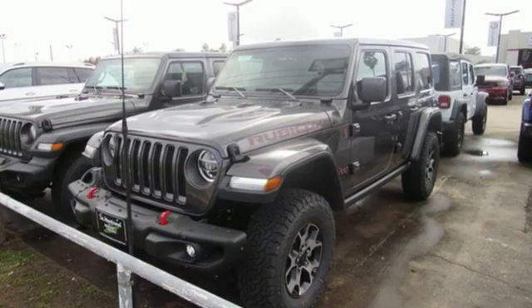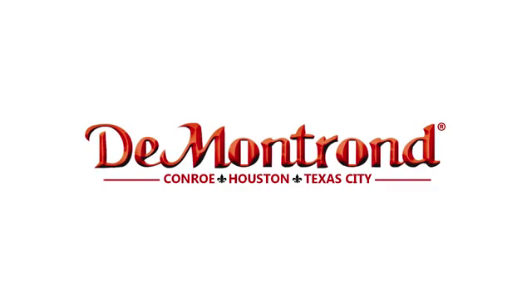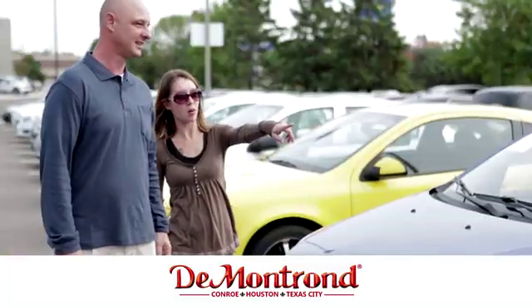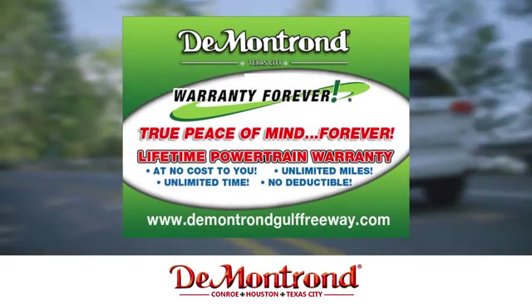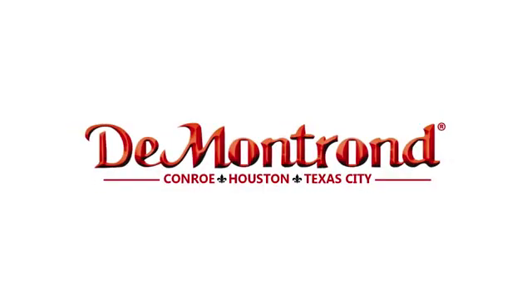Journey anywhere in a Jeep. There's even more to see in person. Take it for a test drive today. Buy with confidence at Demontron. With an incredible inventory, competitive financing, top dollar for your trade, plus a real powertrain warranty for as long as you own your vehicle, it's definitely Demontron.